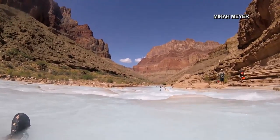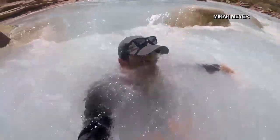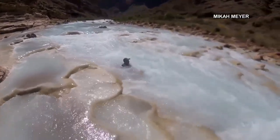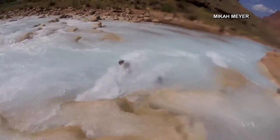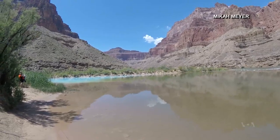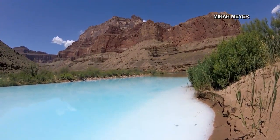One of his favorite experiences was a trip to the Little Colorado River, a tributary just off the main river. It has a light blue-white color, and you see the moment where it converges with the dark gray Colorado River — these two vastly different colors coming together.